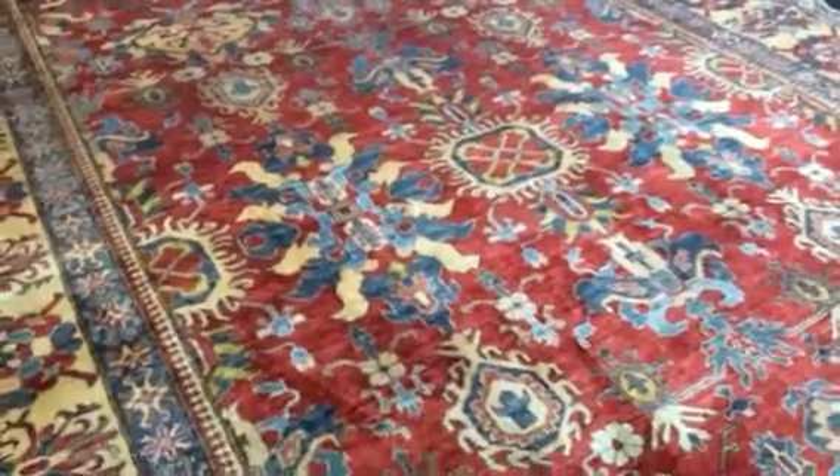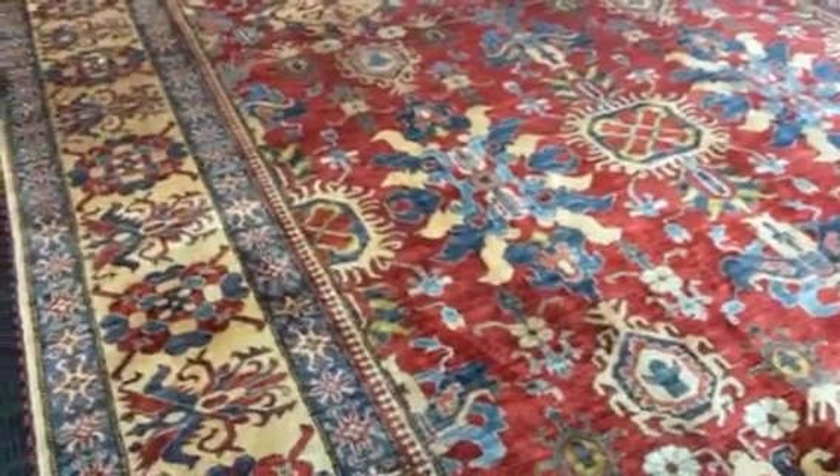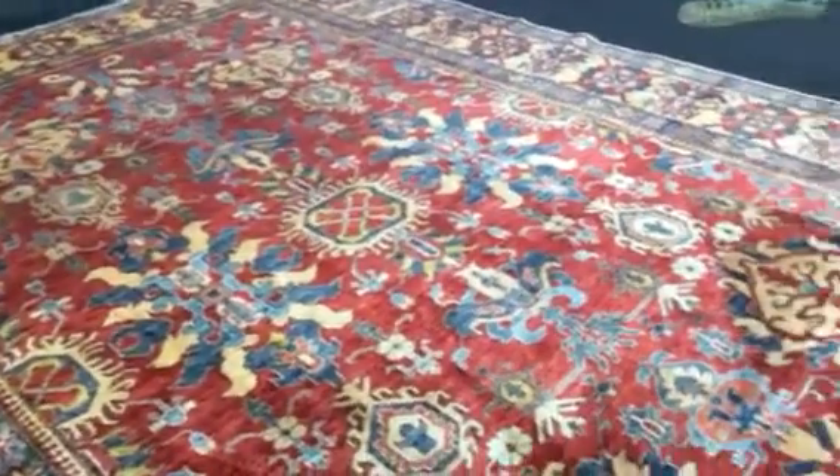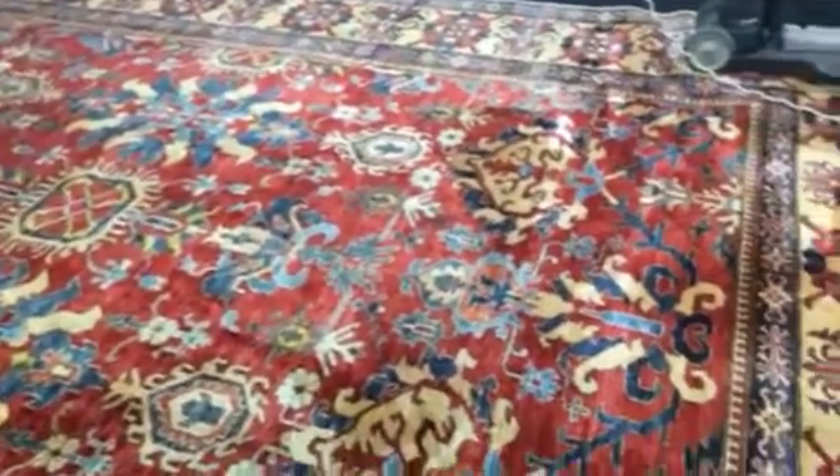But these rugs — there's a whole bunch of them that have come in from Pakistan, made by Afghans in their refugee camps.